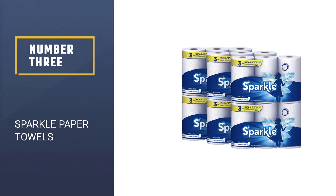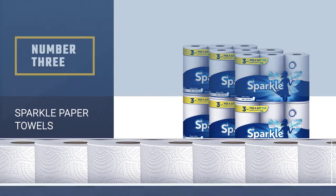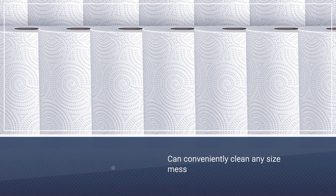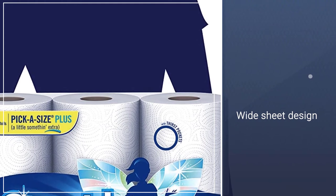Number 3: Sparkle Paper Towels. The only constant thing about messes is the fact that they are quite unpredictable. On the one hand they could be big, on the other small. Best believe this is only one set of extremities in a sea of them.